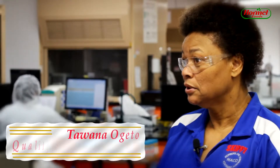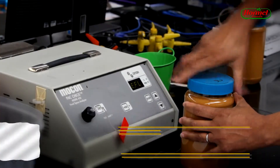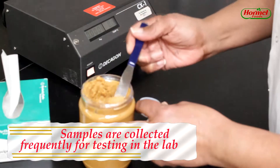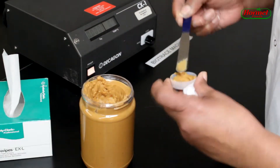In this lab we do all the tests on finished product. So that includes percent fat, the color, percent oxygen in headspace, percent air in the product itself, percent salt, and water activity.